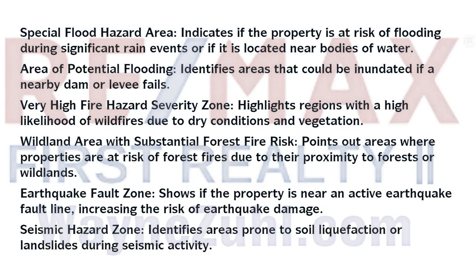The NHD report covers various natural hazard zones, including special flood hazard areas, areas of potential flooding, very high fire hazard severity zones, wildland areas with substantial forest fire risk, and earthquake fault zones.